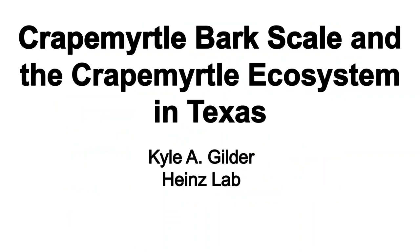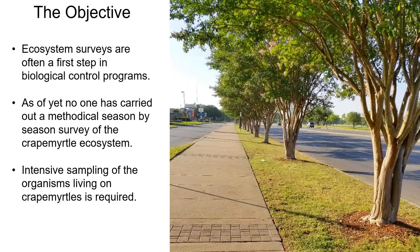Thank you everyone for being here today. My name is Kyle Giller from the Heinz Lab. Today I'm going to be talking to you about crape myrtle bark scale and the crape myrtle ecosystem in Texas, with a focus on CMBS and its native natural enemies. Ecosystem surveys are often a logical first step in biological control programs, and as of yet no one has carried out a methodical season-by-season survey of the crape myrtle ecosystem.